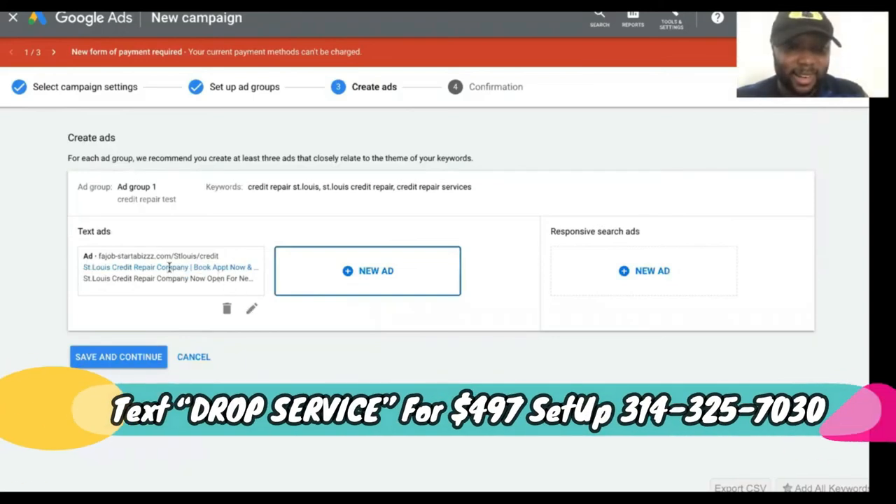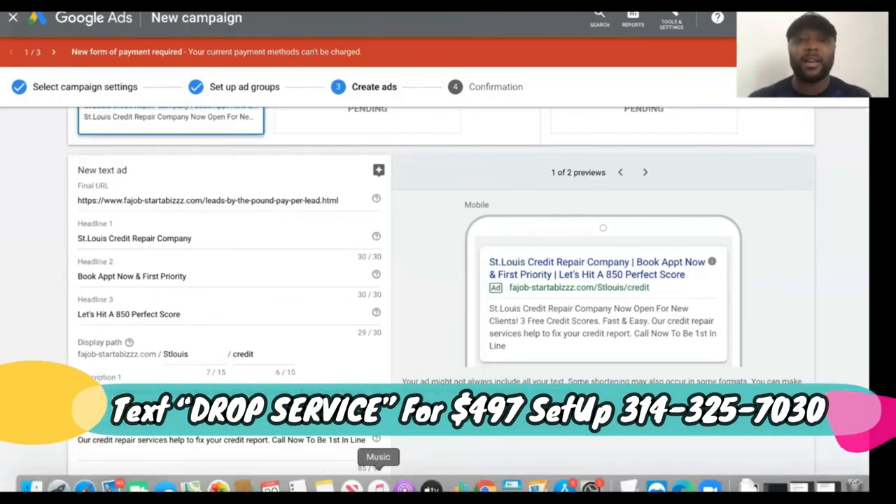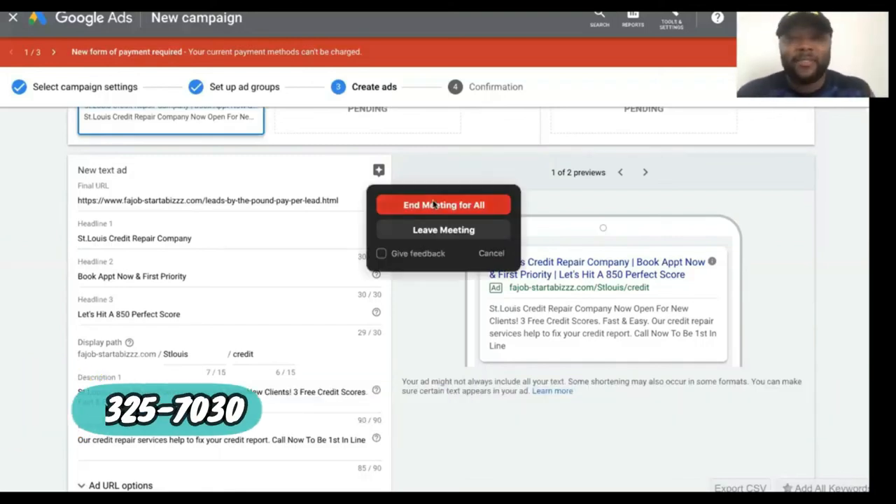Now you can see the ad preview — it's starting to take shape. If you're trying to get approved inside a credit repair offer on an affiliate network, simply screenshot this preview and show them what the ad is going to look like. They basically just want to know you won't be unethically promoting their offers. So that's exactly how you warm up your drop servicing partners using CPA and pay-per-call offers. You can also use MaxBounty — they have CPA offers for pretty much every niche. If you're new to the channel, subscribe. The Godfather of Drop Servicing link is in the description and the first pinned comment.